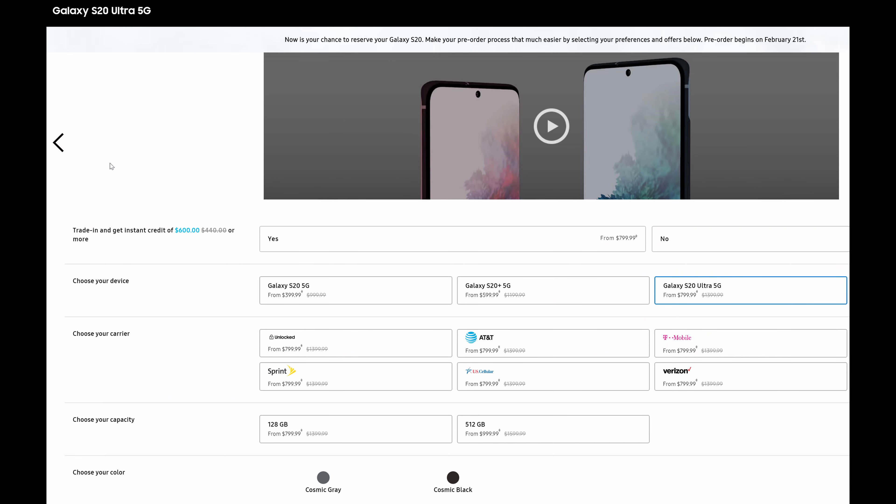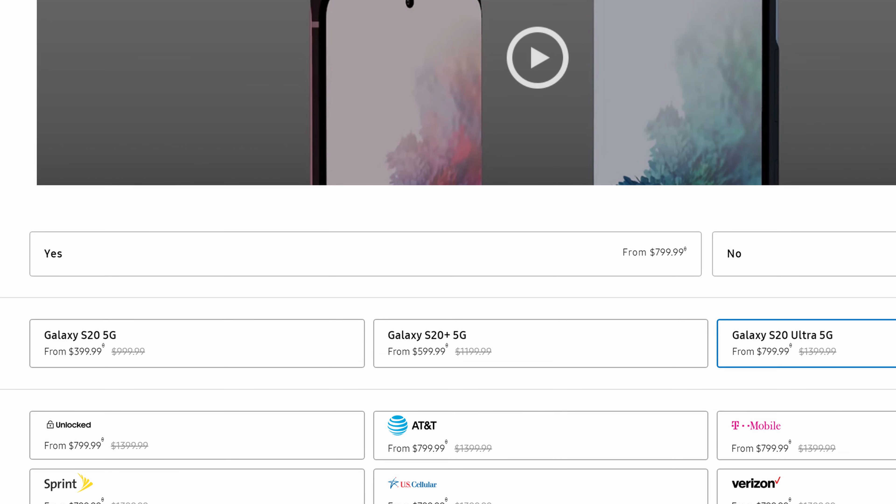This comes directly from Samsung's website, and the prices you'll see here are with a trade-in. For the S20 5G, it's as low as $399. For the S20+ 5G, it's as low as $599. And for the S20 Ultra 5G, it's as low as $799.